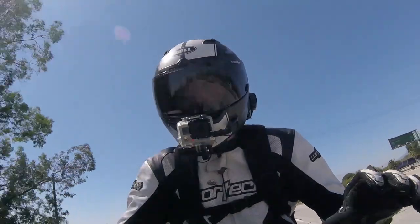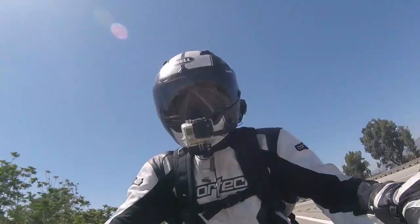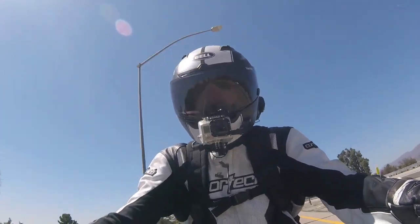Another great thing about owning this bike, or pretty much any other Triumph, is that they come with a lot of genuine aftermarket parts. It's like customizing a vehicle from Need for Speed Underground.